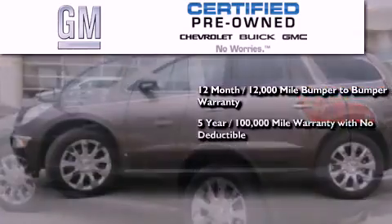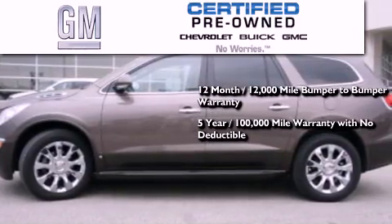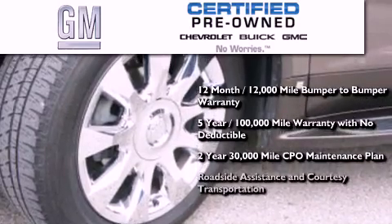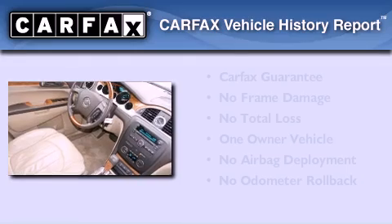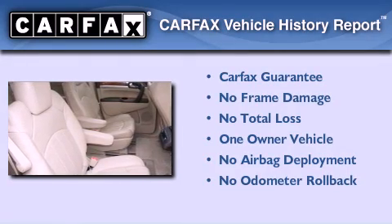a five-year, 100,000-mile powertrain limited warranty with no deductible, a two-year, 30,000-mile standard CPO maintenance plan, plus roadside assistance and courtesy transportation. This Buick has had only one owner and it qualifies for the Carfax buyback guarantee.